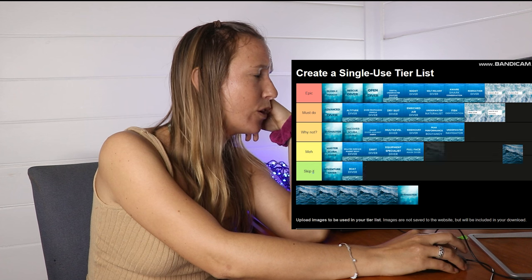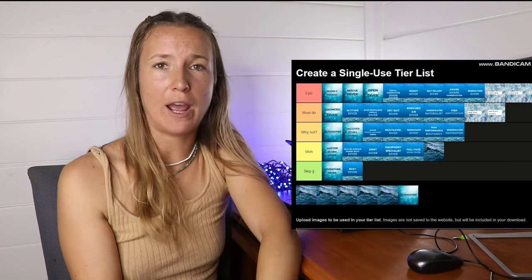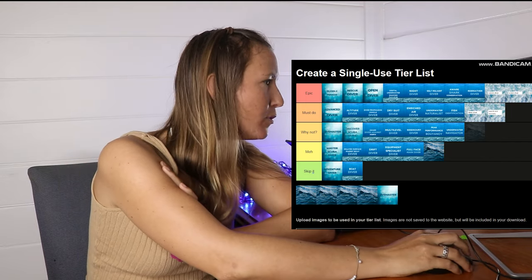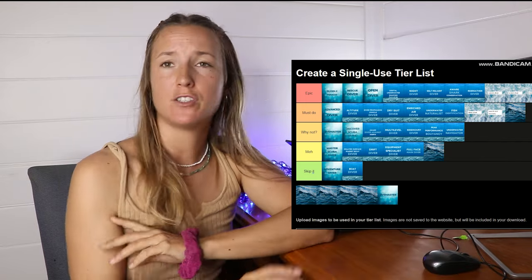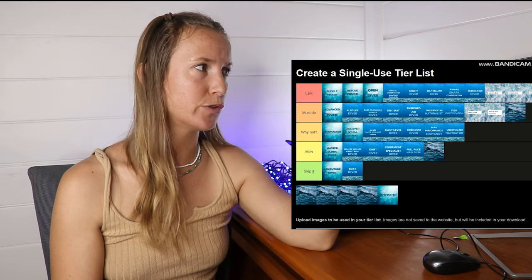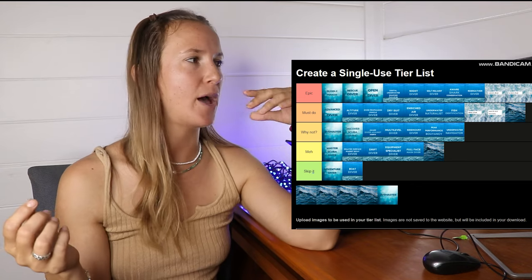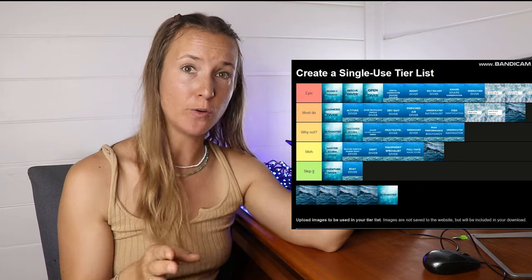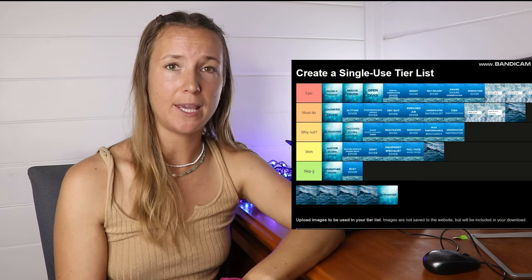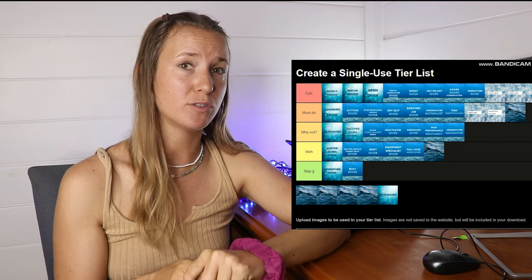Let's continue. Discover Snorkeling — I'll move it up to meh, just to learn how to clear your snorkel and the basics. Next is Emergency First Responder — Must Do. Basically, in Australia the PADI Emergency First Responder doesn't qualify because Australia has their own first aid, but any sort of first aid training, do it. Whether you're a diver or non-diver, it's so important to react calmly in stressful situations and potentially save people's lives.